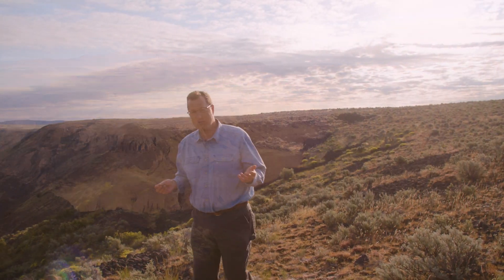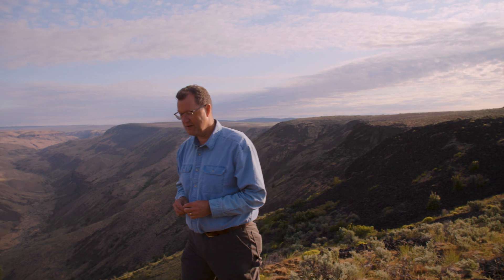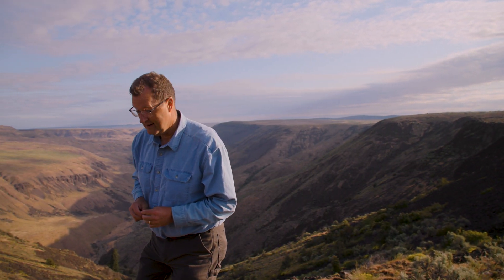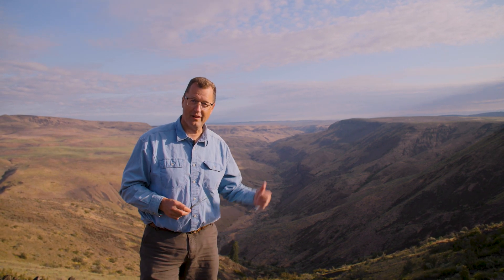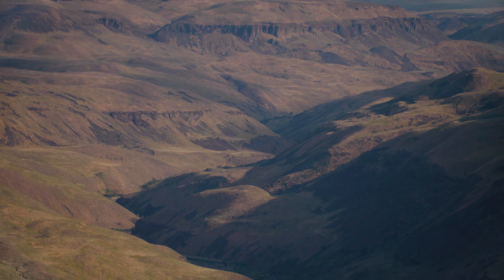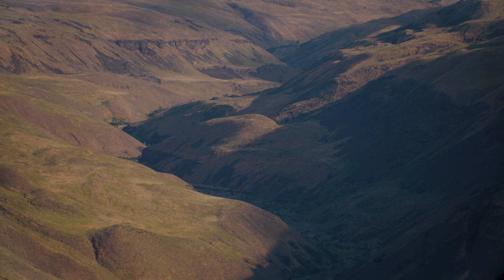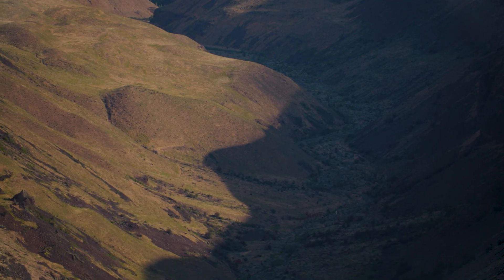So the question is, what did Moses Coulee used to look like? This is a river canyon just a few miles to the north, and it's probably a pretty good representation of what Moses Coulee used to look like. This is Rock Island Creek Valley. Notice that there's a V shape, and all the side streams are working their way gradually to the valley floor.